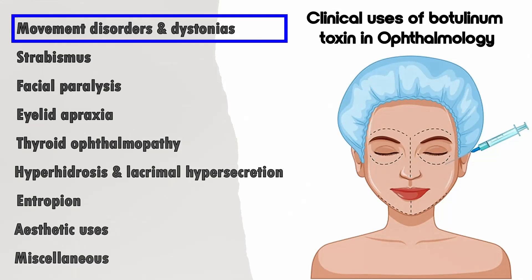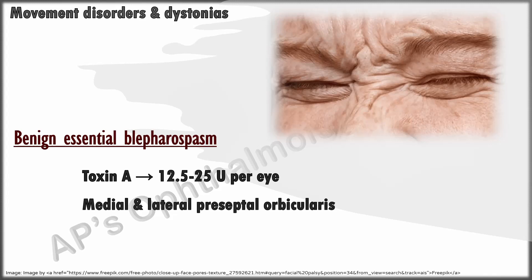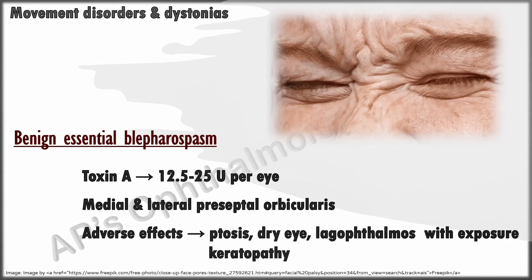In ophthalmology, botulinum toxin is used for movement disorders such as essential blepharospasm, which involves idiopathic involuntary forceful orbicularis contraction. It is the treatment of choice, given at 12.5 to 25 units per eye of toxin A, injected into the preseptal orbicularis in the medial and lateral aspects of both eyelids, avoiding the central region to minimize the risk of ptosis. Adverse effects include ptosis, dry eye, and lagophthalmos with exposure keratopathy.